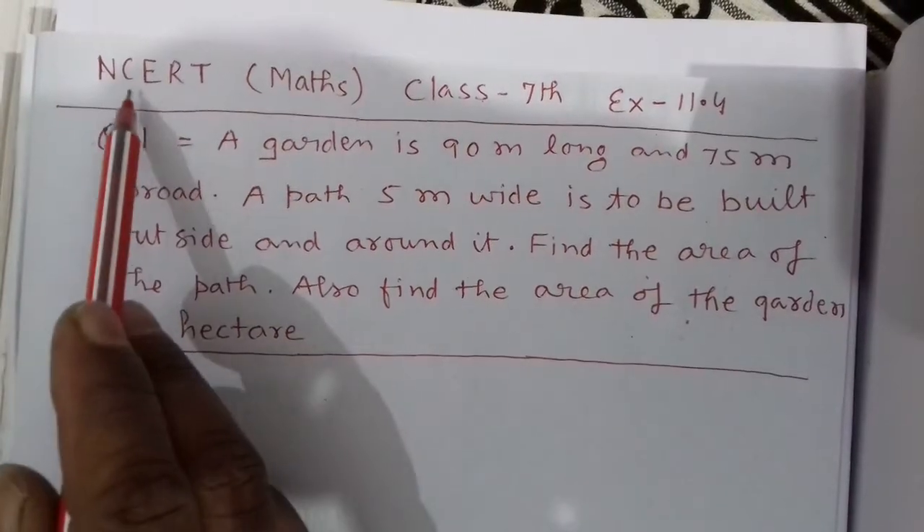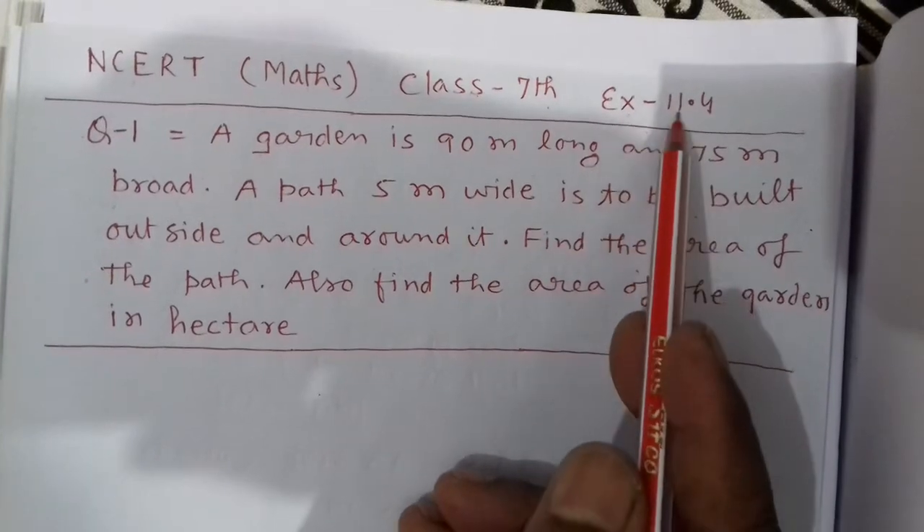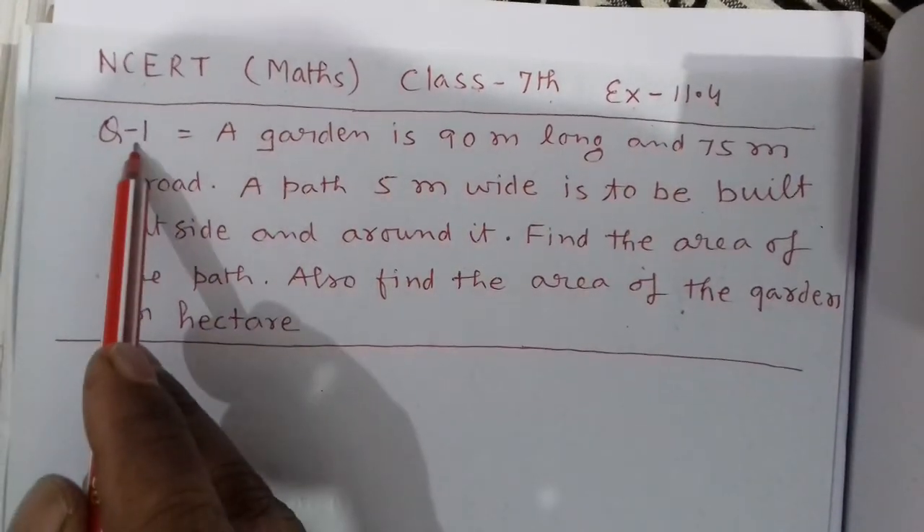Good morning my dear students. NCERT Math, class 7th, exercise 11.4, question number one.